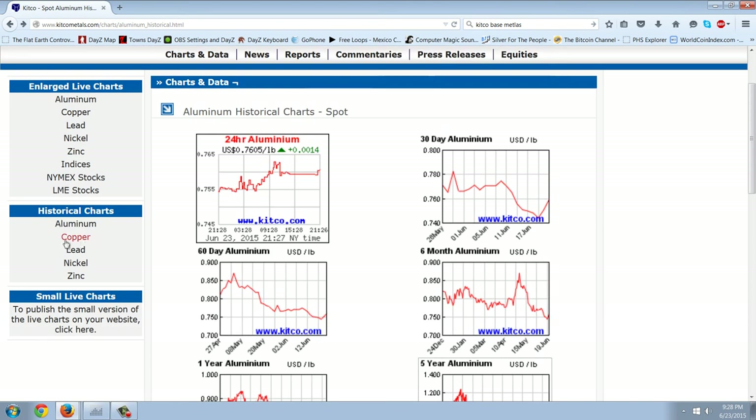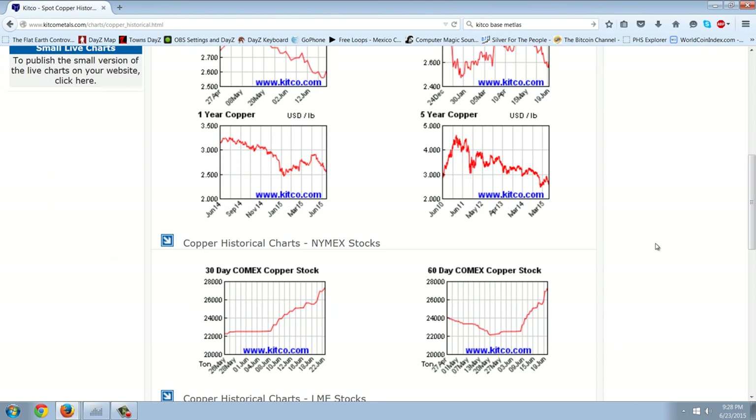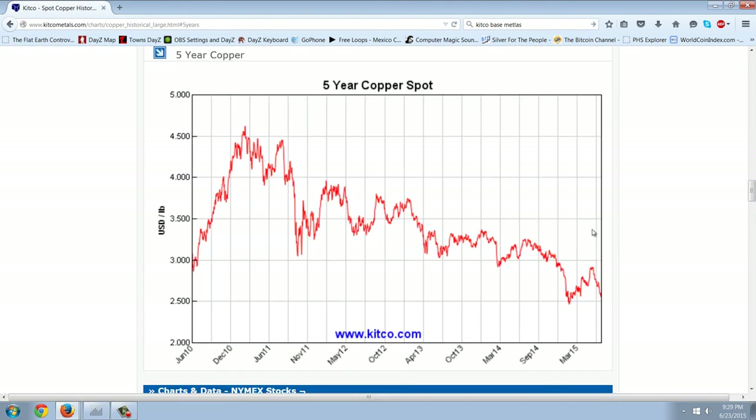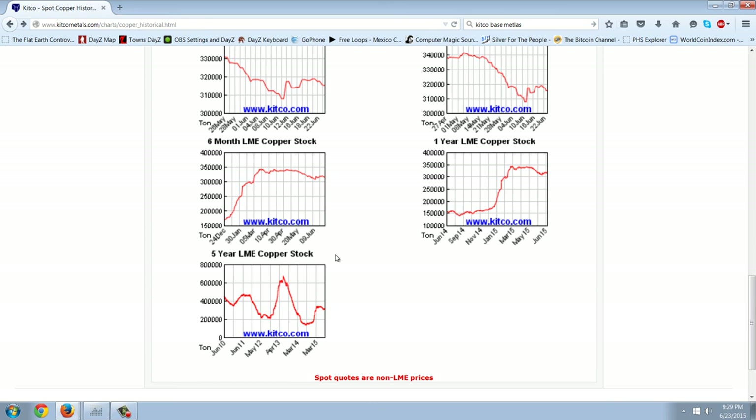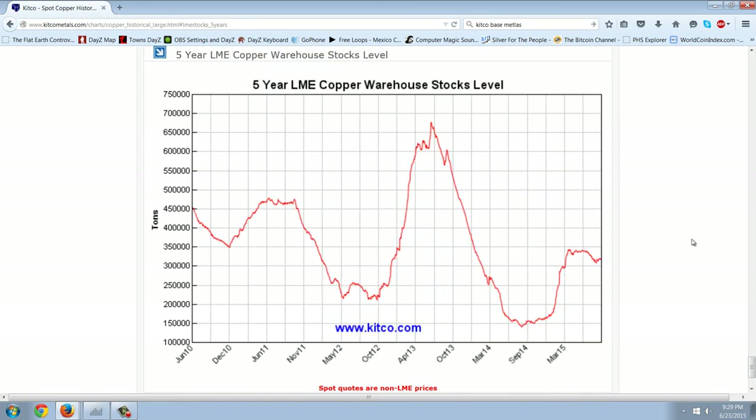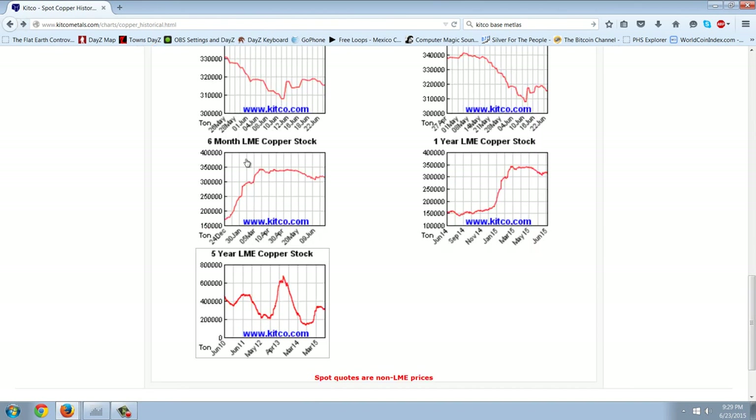Now let's look at copper — that's what they call Dr. Copper. Here is the five-year copper spot price, and you can see that copper is indeed going into new lows. And here's the five-year warehouse stock. So we don't have a shortage of copper, but we don't have a massive amount either. So those are kind of inconclusive.